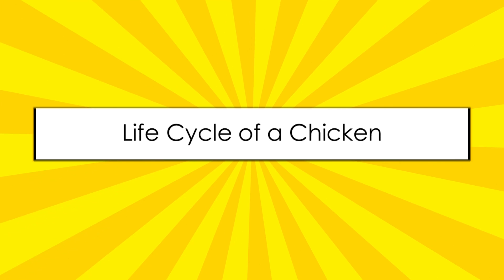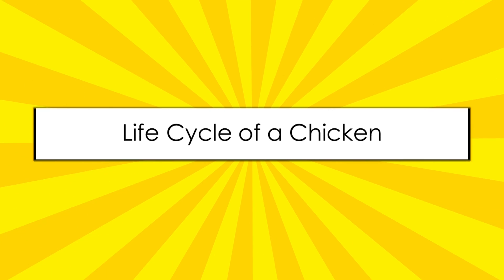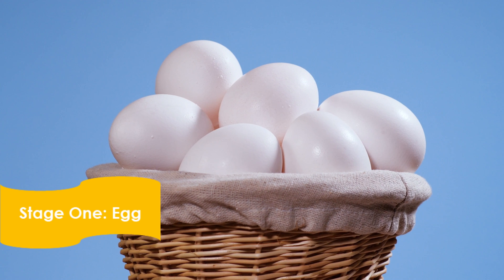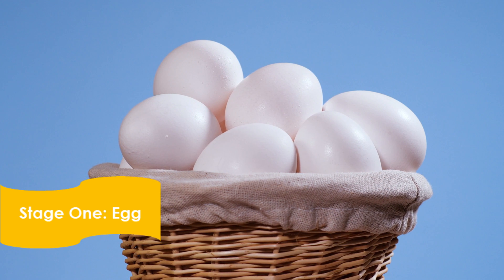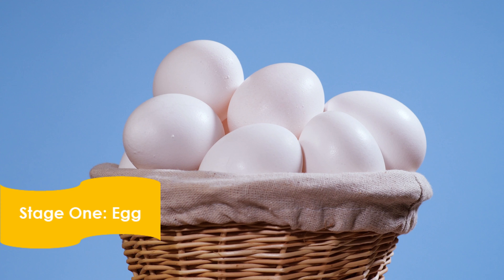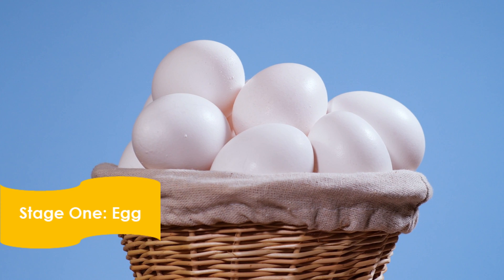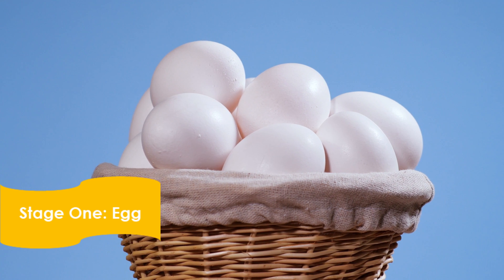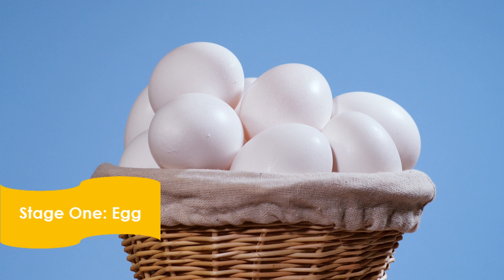Now that we've learned a little bit more about chickens, let's learn about their life cycle. The life of a chicken begins in a fertilized egg. While in the egg, the chicken grows and changes. It takes approximately 21 days for the transformation in the egg to be completed. This is stage 1 of the chicken's life cycle — the egg.